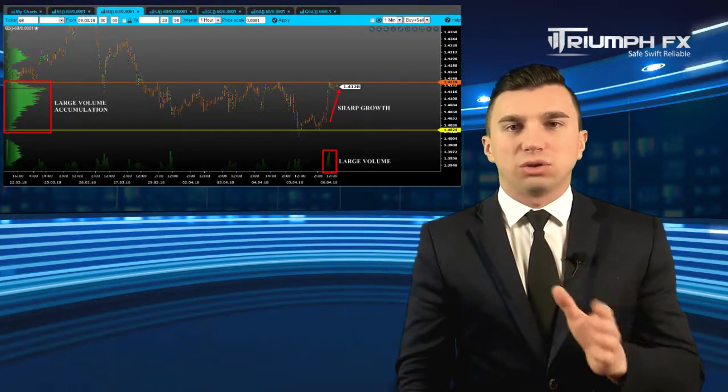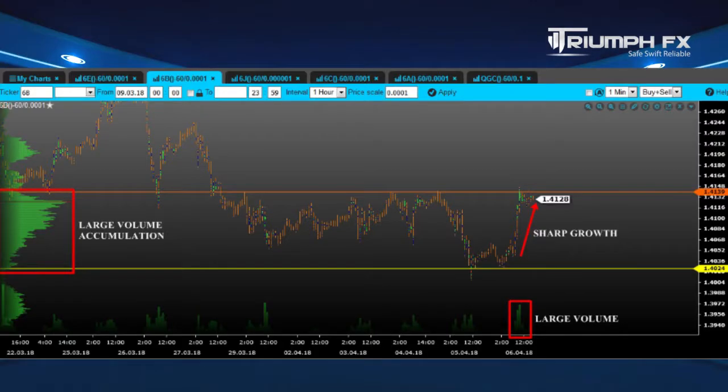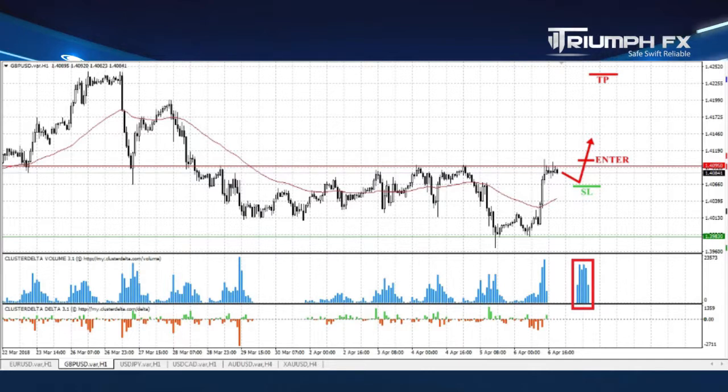The Pound. The price also saw an abrupt growth and now is testing the level of resistance 1.4095. Given the fact that the rise of the pair was supported by huge volume, we can consider a scenario of the breakout of this mark, which will be a great bullish signal and will allow us to open long positions with the Pound. The breakout movement must be keen and supported by large volume. A stopper should be placed below the breakout volume bar, and the potential of the deal is around 110–120 pips. So, with the Pound, long positions after the short breakout of the level of resistance.